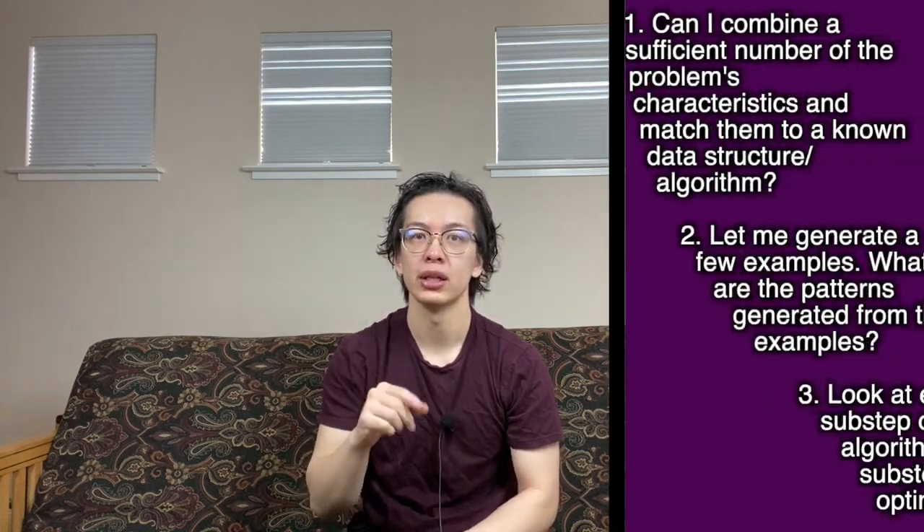The first heuristic I use is how I approach any problem. I try to match the problem to a known pattern. If that doesn't match, then I will generate examples to build a pattern from. Finally, once I have my naive solution, I'll iterate over it again and try to optimize the sub-steps. Here's the approach: one, look at the characteristics I see in the problem — can I combine a sufficient number of these characteristics and match them to a known data structure or algorithm? Step two, if I cannot match it to a pattern, I'm going to generate a few examples. What are the patterns generated from the examples? What will the algorithm approximately look like? Once I've done that, I can generate the naive solution and move on to step three.